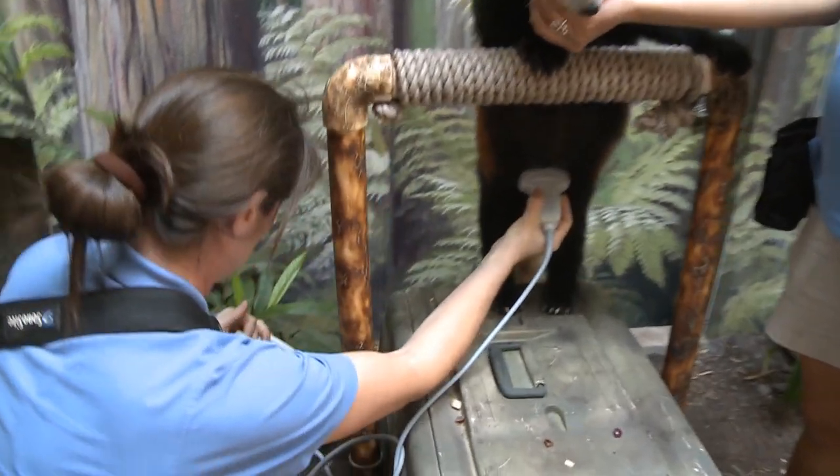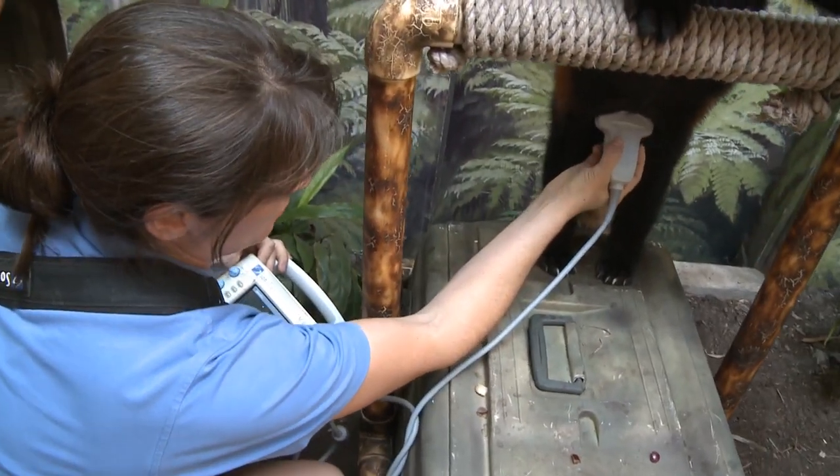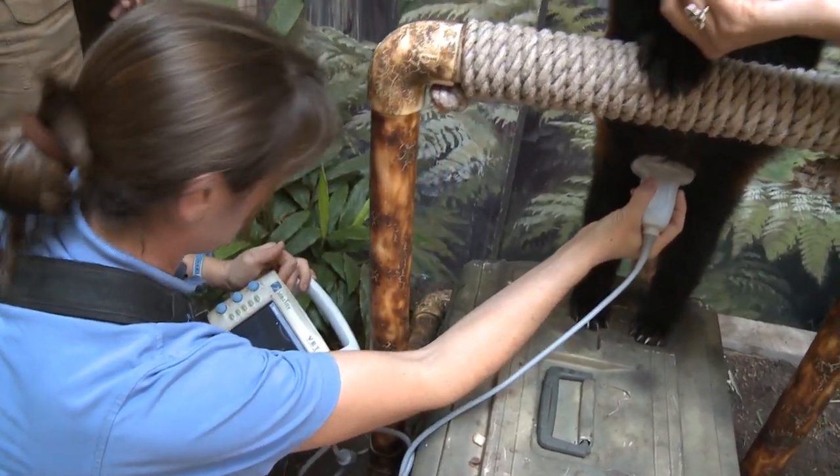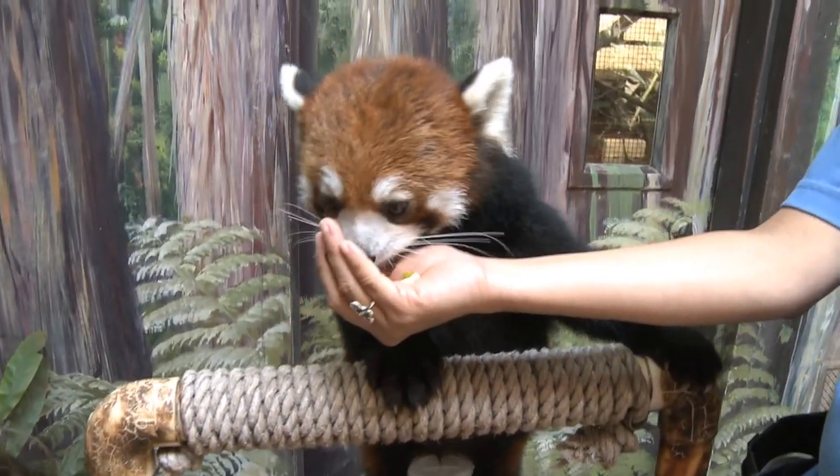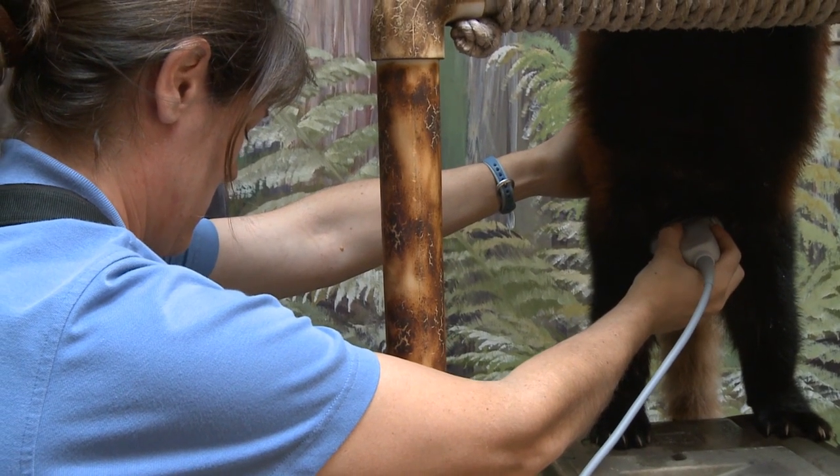Usually when we do an ultrasound we actually want the animal to be shaved, but I have to do this through hair because I don't want to shave her, so the image is a little tricky to get. But this is the best image I've had so far, for sure.